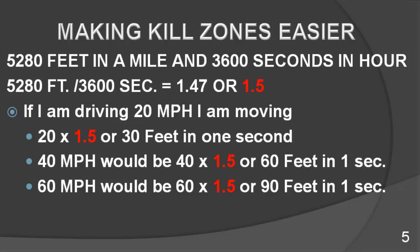If you're driving at 10 miles an hour, you cover 15 feet in one second. If you're driving 20 miles an hour, that would be 20 times 1.5, or 30 feet in one second. 40 miles per hour would be 40 times 1.5, or 60 feet in one second. 60 miles per hour would be 60 times 1.5, or 90 feet in one second.